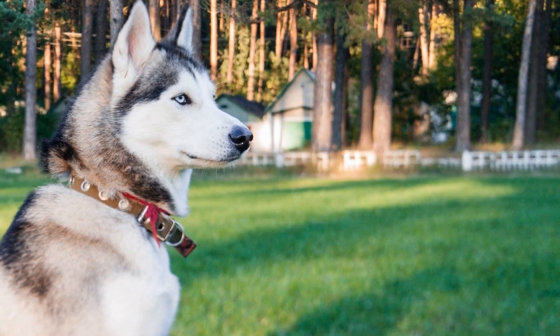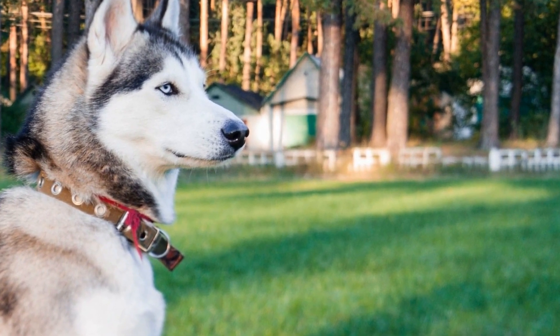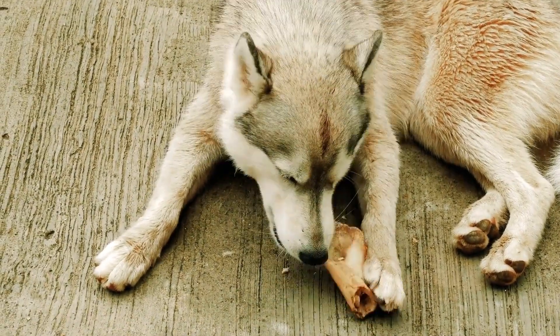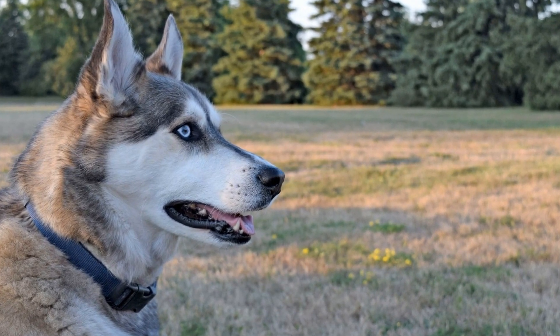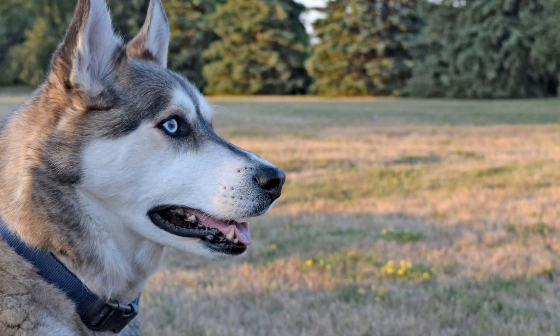Conclusion. Rainy days don't have to be dull and boring for you and your Siberian Husky. By engaging in these indoor activities, you can keep your Husky mentally stimulated, physically active, and entertained. Remember, a tired Husky is a happy Husky, so don't be afraid to try new activities and experiment to find what works best for both of you.